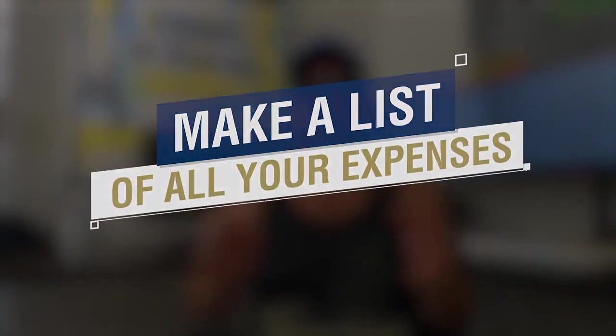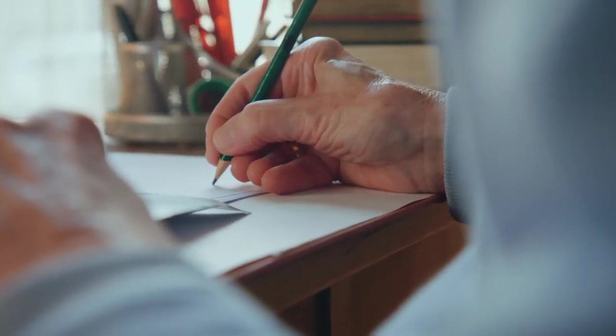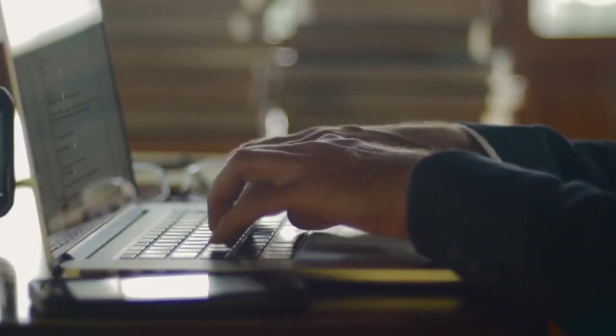The first step to saving a lot of money fast is to literally just make a list of all your expenses. Most people have not taken the actual time to list out all of their individual expenses each month, and it really helps to list them out in a Google Sheet so you can see everything visually. Write down what the expense is, what day it's due, and what the charges on your card will be, then break things down into different categories.